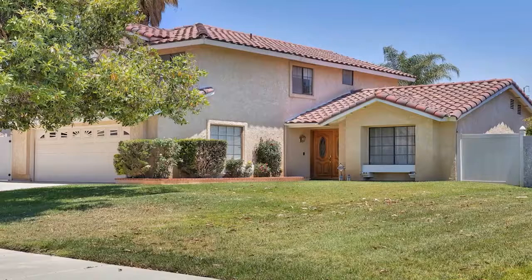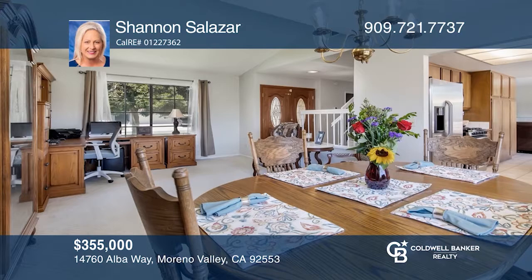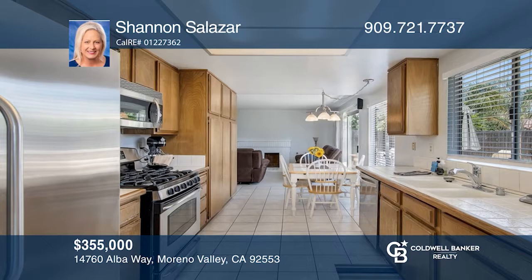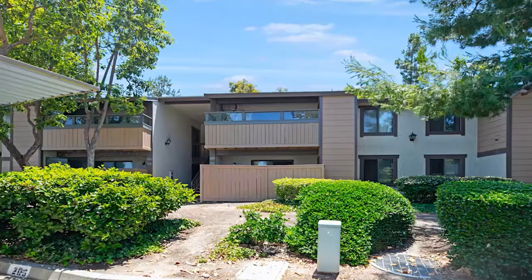This turnkey home has a freshly painted interior and attention to detail throughout. The double-door entry leads to the oversized living room and dining room. The kitchen has great counter space, a breakfast nook, and overlooks the lushly landscaped grounds. The family room has a brick fireplace and slider for easy outdoor entertaining. Outside, the large patio is perfect for gathering and overlooks the pool, spa, and fire pit. There's even a large grassy lawn to enjoy and a separate gated dog run. Call Shannon Salazar.